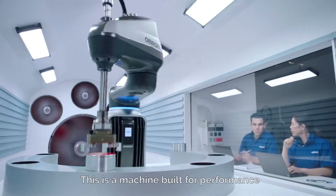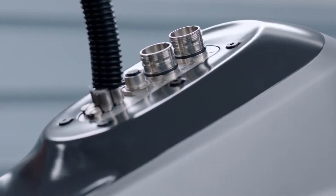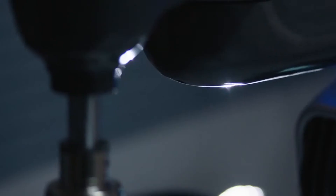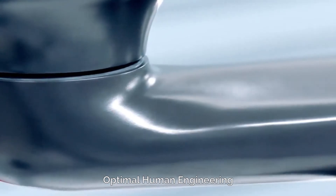This is a machine built for performance. The new Omron I-4 SCARA robot is optimal human engineering.